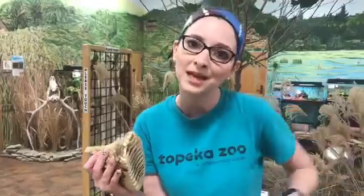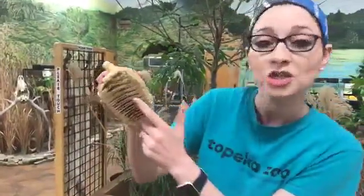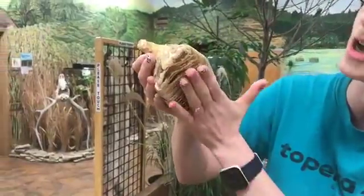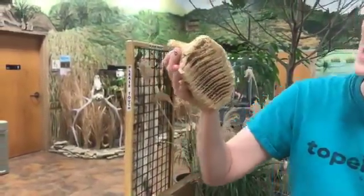Think about when you eat a salad. Are you using your sharp teeth in the front or are you using your back molars to grind up all of those plants? We generally use our back teeth that are also shaped similar to this — they are short and flat and dull. So animals that eat plants generally have flat teeth.